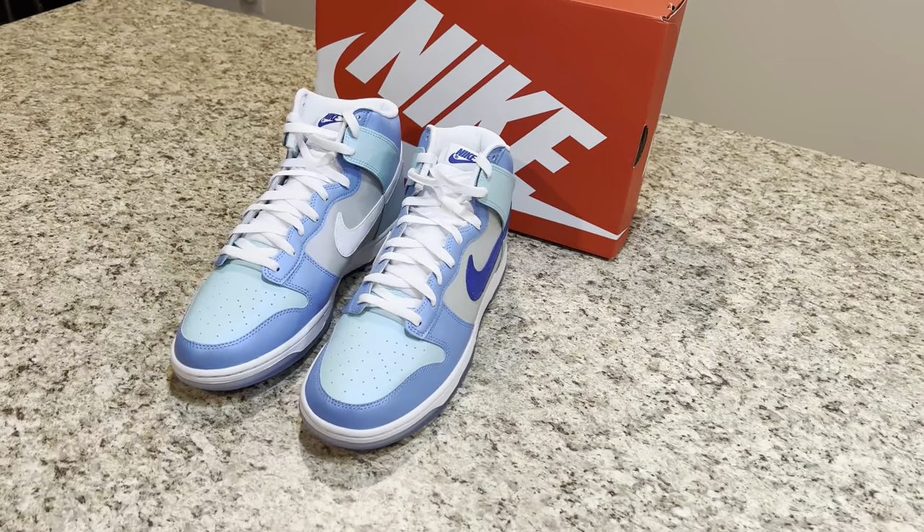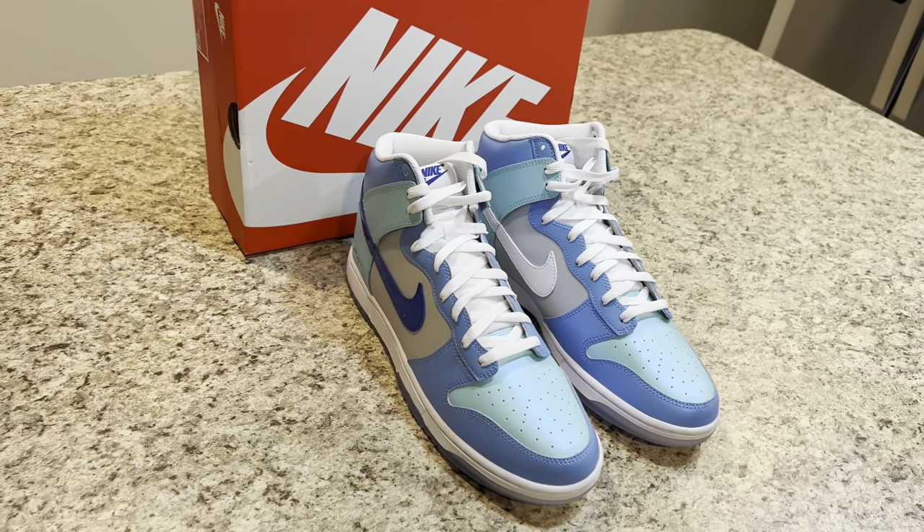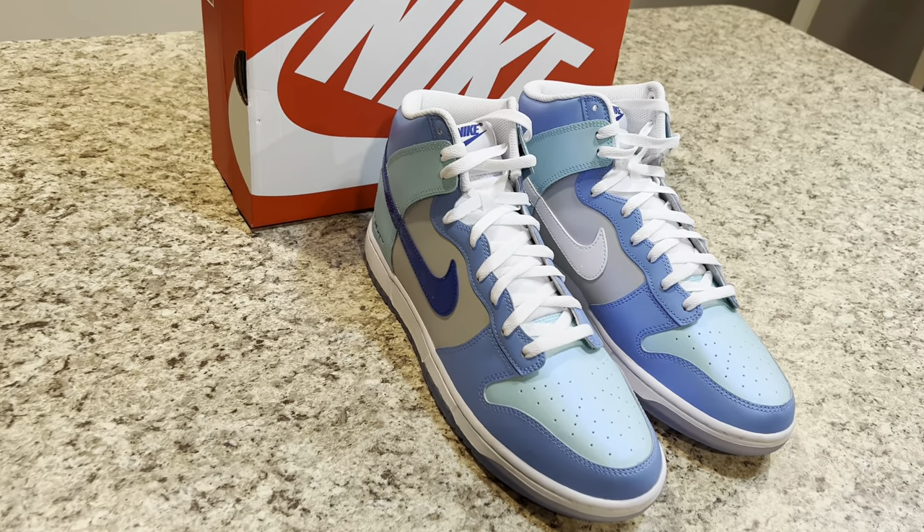Several different Nike basketball classics of the past will be a part of this I Got Next collection, so make sure you stay tuned and try to cop. That's my review. I'm out.